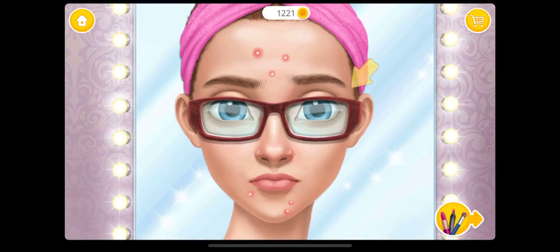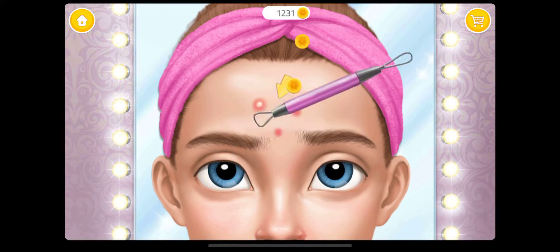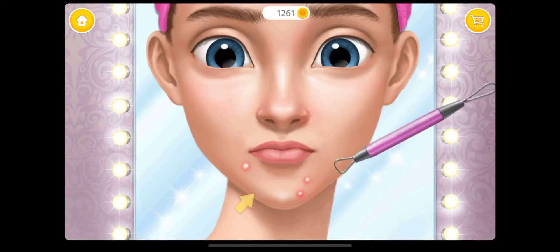Hi Jack, I need to look perfect tonight. Let's get rid of those ugly pimples please. Eww!